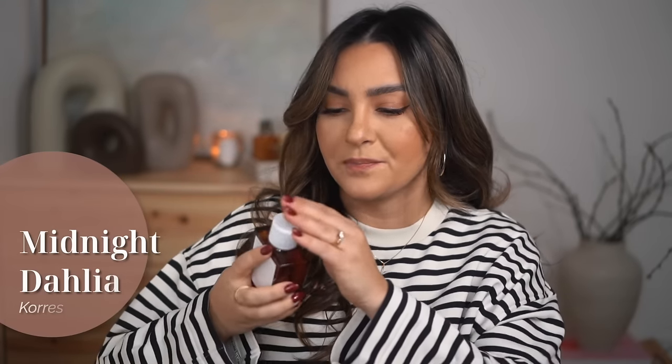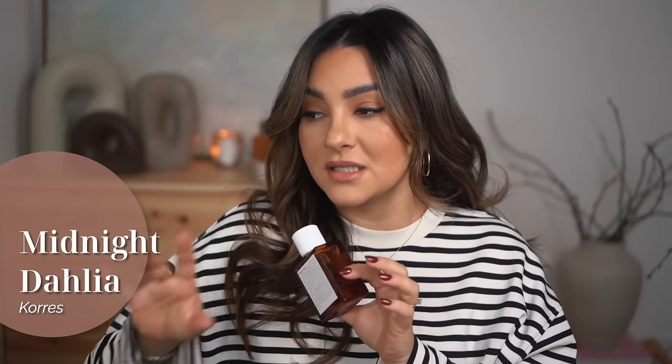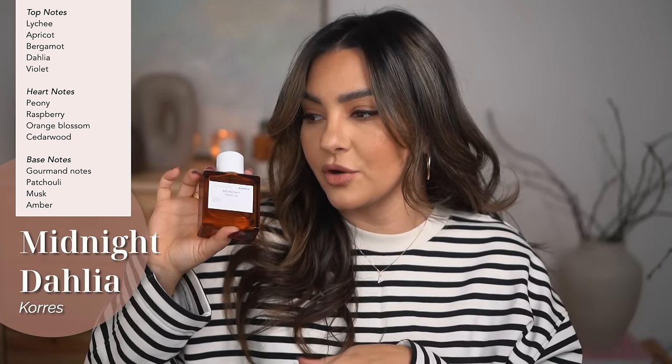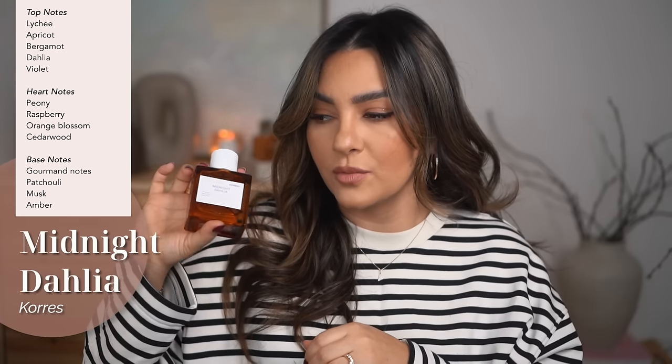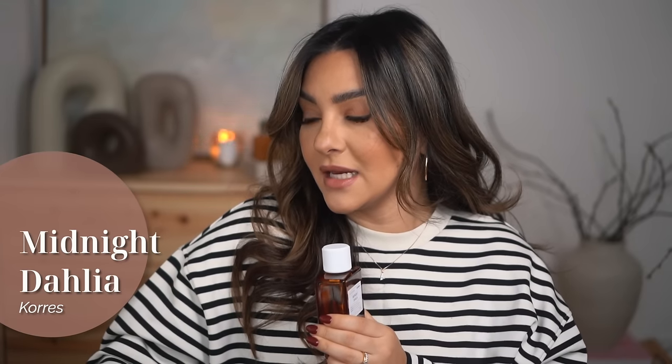The next one is also from Kores and it's called Midnight Dahlia. This is quite a new perfume in their collection, released 2020 — Black Sugar was released 2015. The main accords are sweet, fruity, floral, gourmand with notes of lychee, apricot, bergamot, dahlia, and violet on top; peony, raspberry, orange blossom, and cedarwood in the heart; and gourmand notes of patchouli, musk, and amber in the base. People say it smells similar to Si by Armani and Attrape-Rêves by Louis Vuitton.